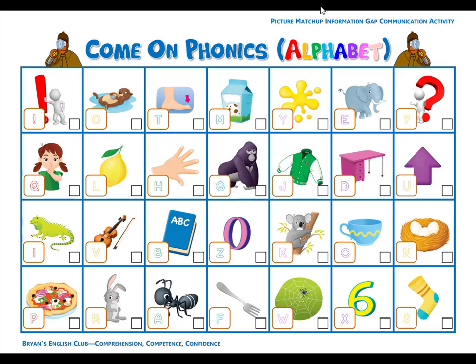Number twenty-one. K is for koala. K, k, koala. The koala hugs the tree. Number twenty-two. O is for otter. O, o, otter. The otter is in the water. He is so cute.